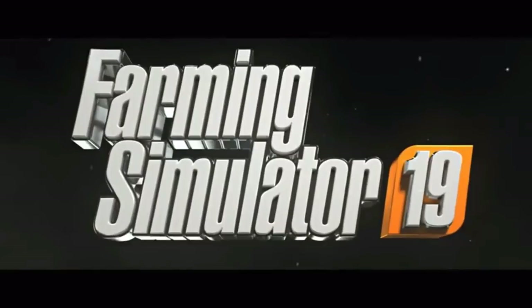Hey, what's up guys and gals, my name is Rick 9G, thanks for joining me today. We're going to be talking about the new reveal trailer for Farming Simulator 19. My channel has a whole playlist dedicated to Farming Simulator 17 as well as other farming simulator content. Make sure to subscribe to stay up to date with all the news and information on Farming Simulator 19.